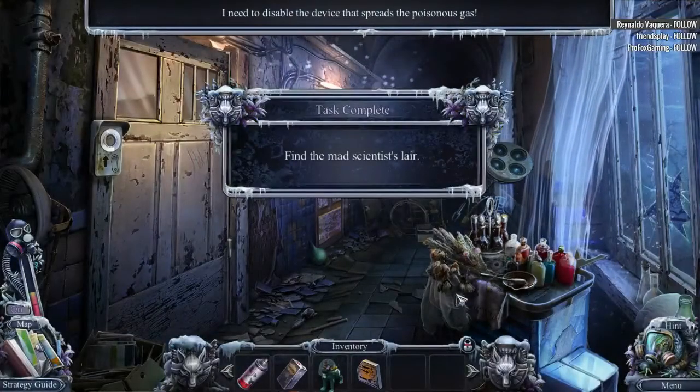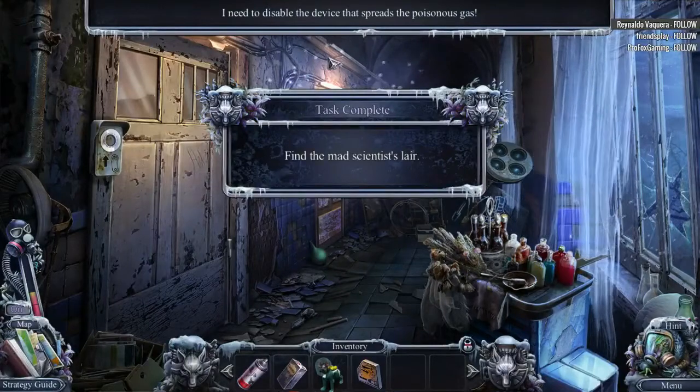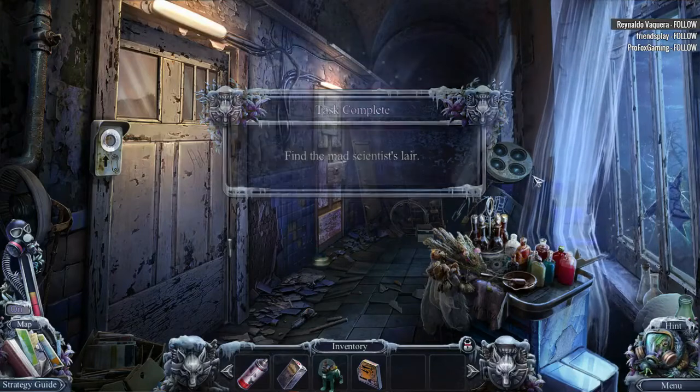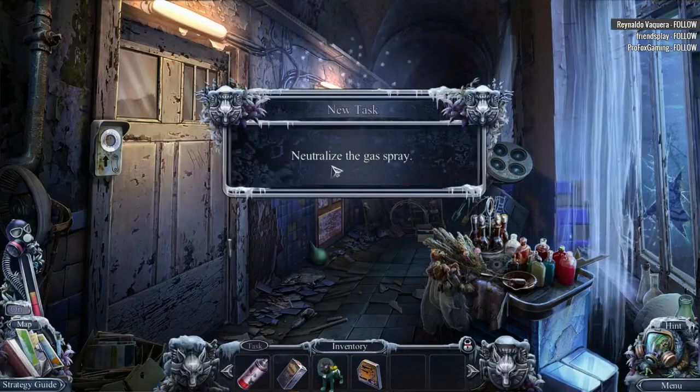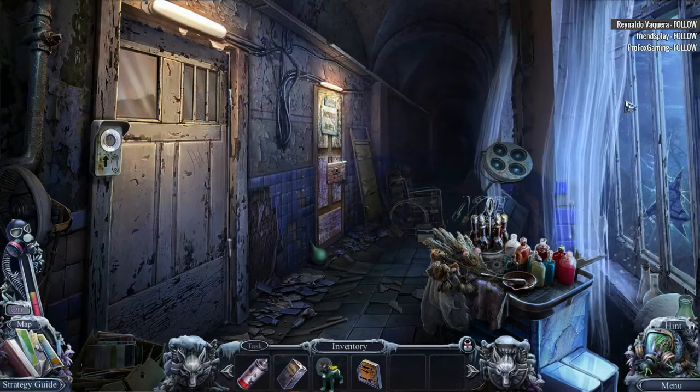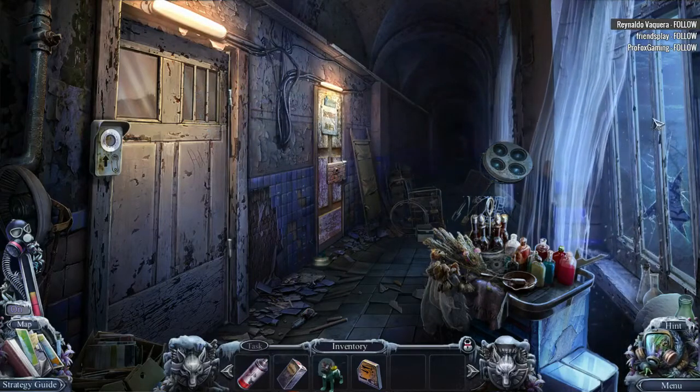Fluffy! Yay! I need you to disable the device that spreads the poisonous gas. Where the heck is Fluffy? Neutralize the gas spray. I like how there's just like snow coming through the broken window. Whoa, what the heck was that out there?